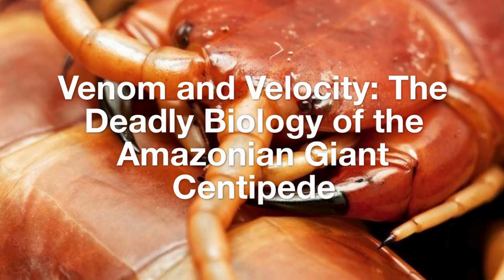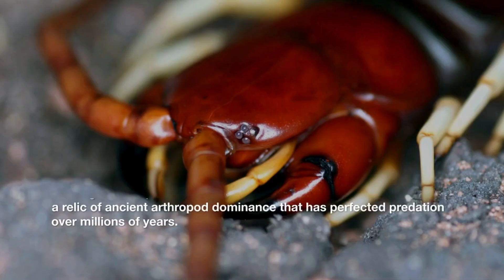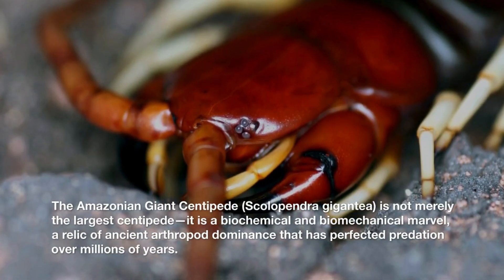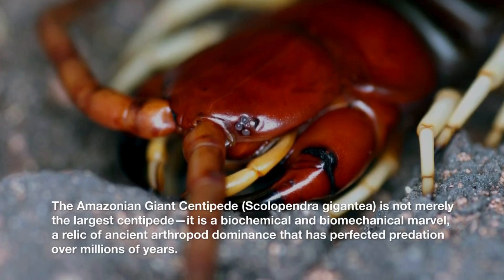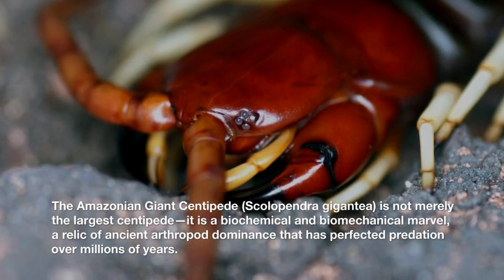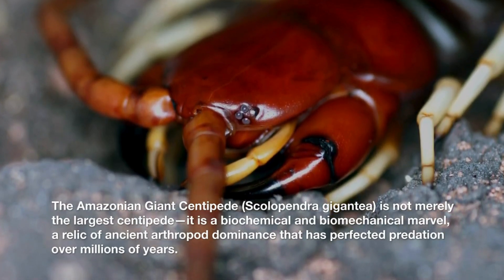Venom and Velocity: the deadly biology of the Amazonian giant centipede. The Amazonian giant centipede, Scolopendra gigantea, is not merely the largest centipede. It is a biochemical and biomechanical marvel — a relic of ancient arthropod dominance that has perfected predation over millions of years.